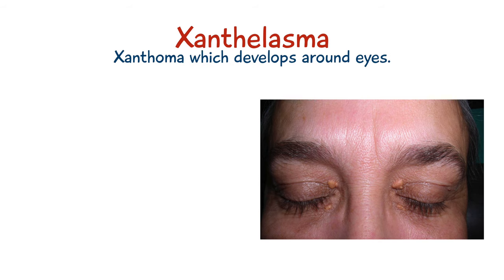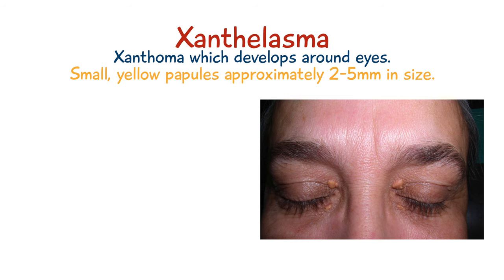A xanthalasma is a form of xanthoma which develops around the eyes. These xanthomas are basically small yellow papules about 2 to 5 millimeters in diameter, but a xanthalasma is more specifically located around the eyelids.